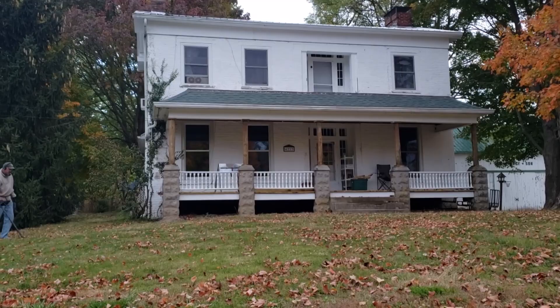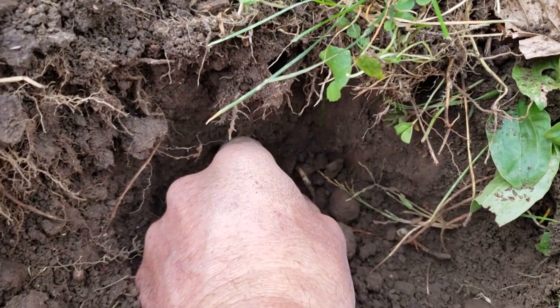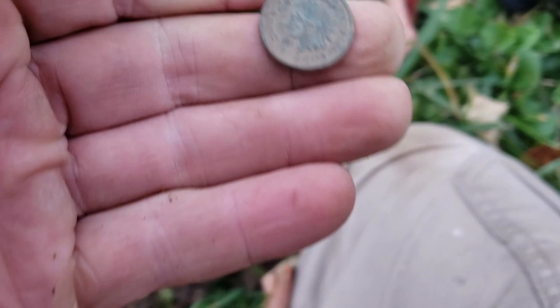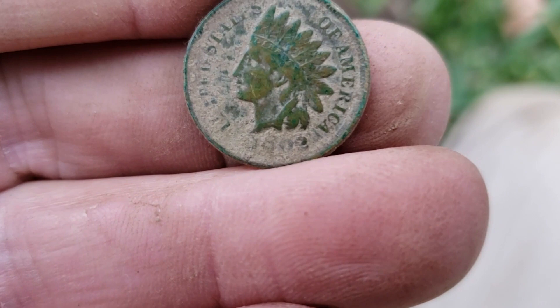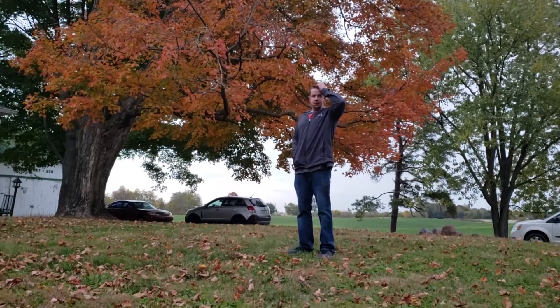I just got a pretty good target at this really cool old house. It is really neat, really pretty day today. And look what I got — something pretty neat. I got an Indian! I don't know — might be in pretty good shape. Can we get a date? A 1902 — that one might clean up pretty good. I'll take that.